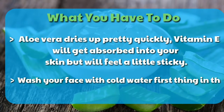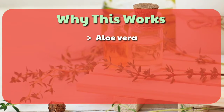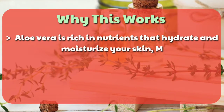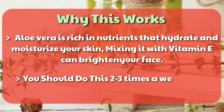Wash your face with cold water first thing in the morning. Why this works: aloe vera is rich in nutrients that hydrate and moisturize your skin. Mixing it with vitamin E can brighten your face. You should do this two or three times a week.